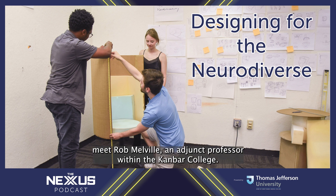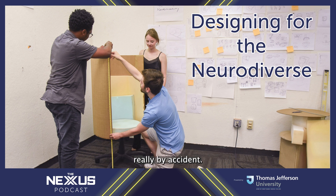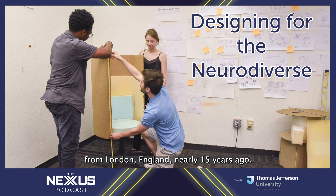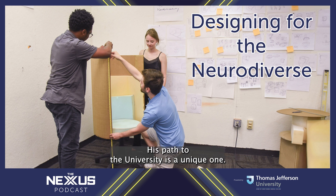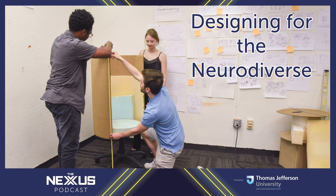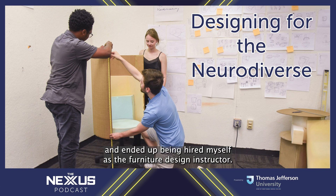Meet Rob Melville, an adjunct professor within the Kanbar College. He came to Jefferson about three years ago, really by accident. Rob was educated in his native United Kingdom as a furniture designer, and he moved to the U.S. from London, England nearly 15 years ago. His path to the university is a unique one — he was working at a high school where he ran an industrial design program, brought a student to see Jefferson's program, and ended up being hired himself as a furniture design instructor.